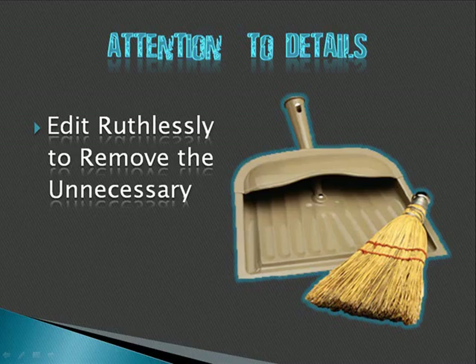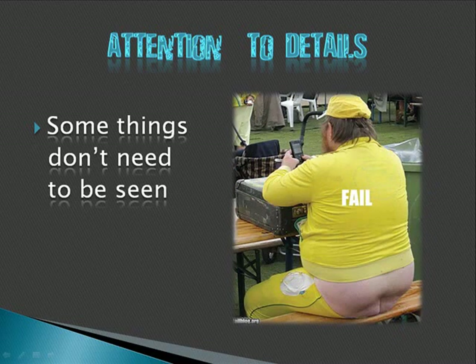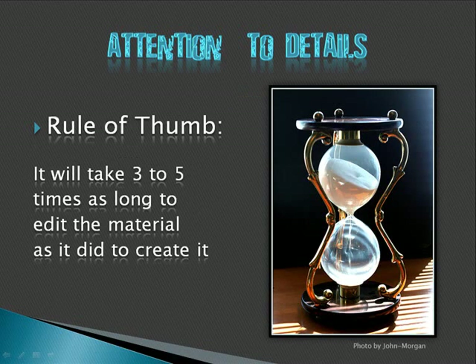Edit ruthlessly to remove anything unnecessary. When we record from the web, there'll be periods of dead air as you change screens. There might be a little white, or you'll be looking at the Windows hourglass as a web page loads. That can't be avoided in a live presentation, but there's no reason that people watching a recording should be subjected to it. Your job as the producer is to edit those things out — there are just things that no one needs to see.